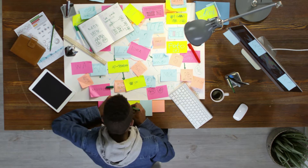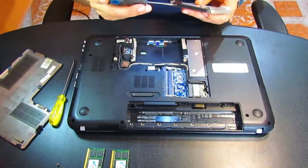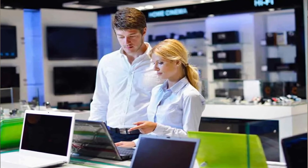We all work hard for our money, so it isn't surprising to me that the most commonly asked question I get when it comes to computer repair is: do I fix my computer or do I just replace it? Well, in today's video, I'm going to answer that question for you. And with the extremely affordable cost of computers nowadays, my answer might just surprise you.